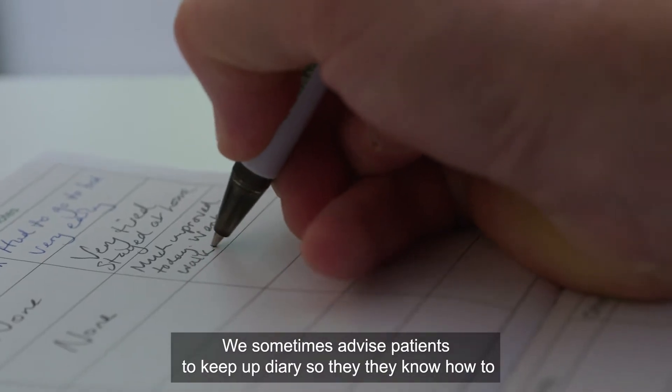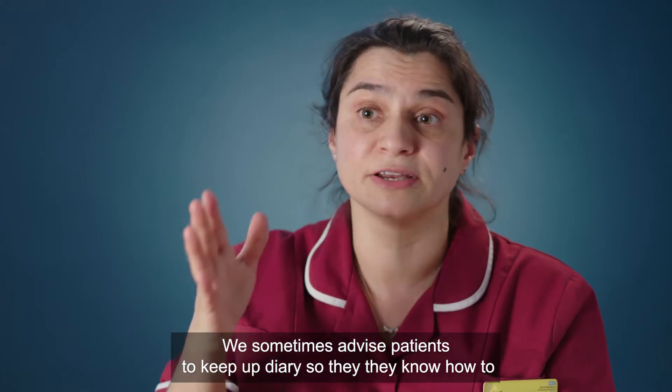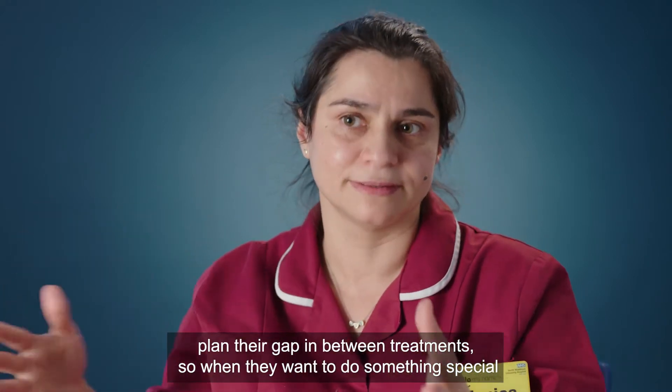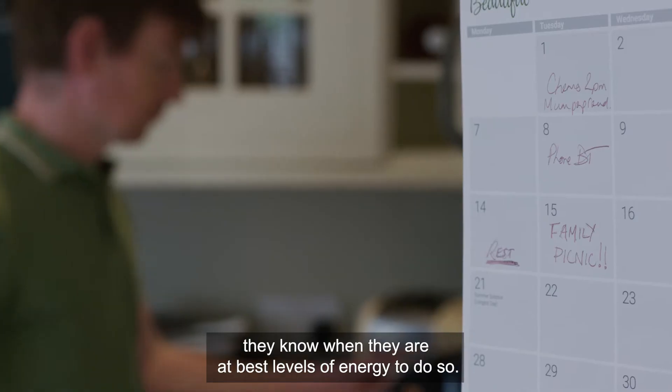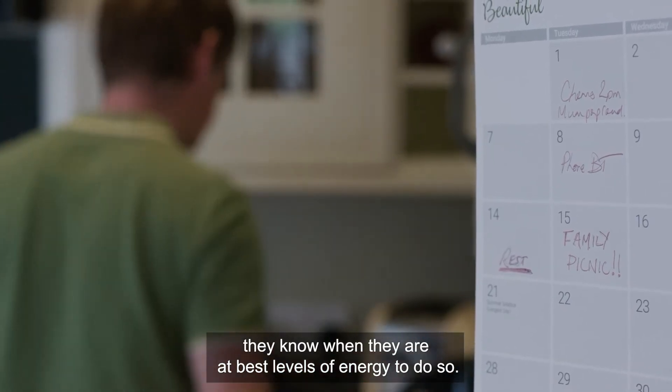We sometimes advise patients to keep energy diaries so they know how to plan their time between treatments — so when they want to do something special, they know when their energy levels are at their best.